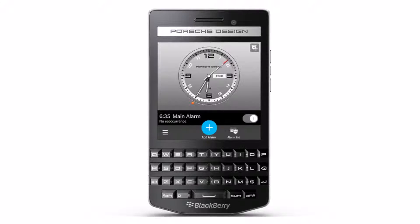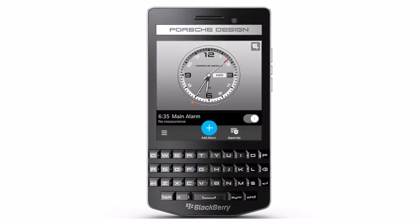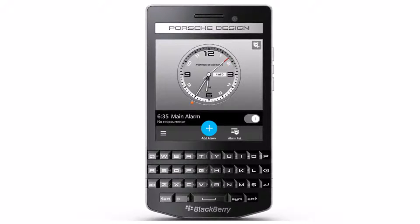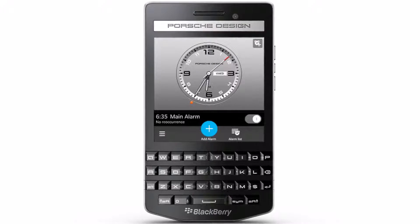Beyond luxury, the Porsche Design P9983 smartphone from BlackBerry combines a unique stylish design from an iconic, timeless brand with the fluid and effortless productivity experience of BlackBerry 10.